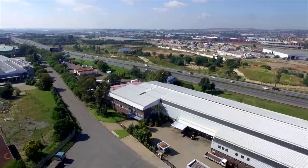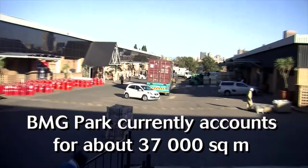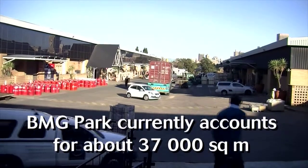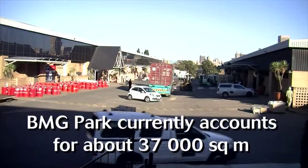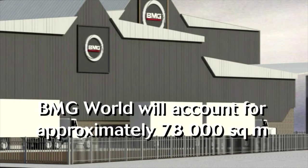We currently have acquired most of the buildings around us and are still looking at a few others. Our existing BMG Park is around 37,000 square meters of land that we own. With the acquisitions currently in place and in progress, we are going to double that to around 78,000 square meters. This will enable us to bring together the entire BMG from all over the country as well as locally. We currently have about seven different locations, and these will all be moved in over the next year to year and a half into what we will now call BMG World.